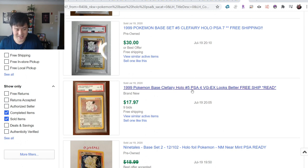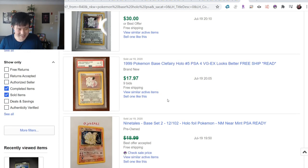Looking at Base Set 2 Charizard - PSA 4 is super low, under $20. Just to finish a PSA set where a lot of the cards are $20 - I feel like that's a perfect place to start.